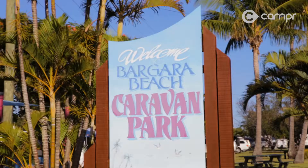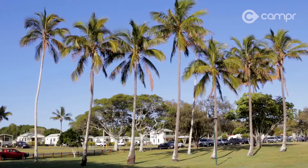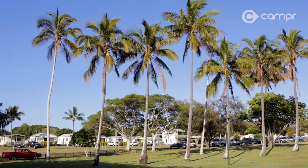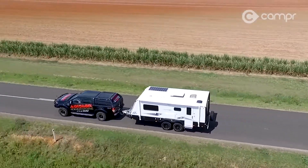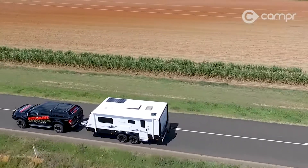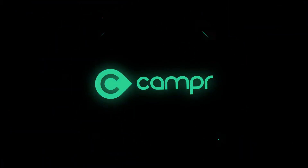The Begara Beach Caravan Park is 15 minutes east of Bundy and perfect for a sneaky break away. And if you like the look of the Jayco Journey Outback — how could you not — talk to the team at Brisbane Kemperland about their huge range of Jayco products. Have a great day.